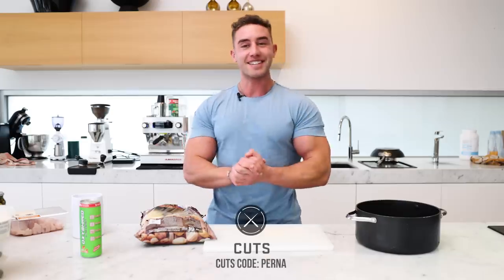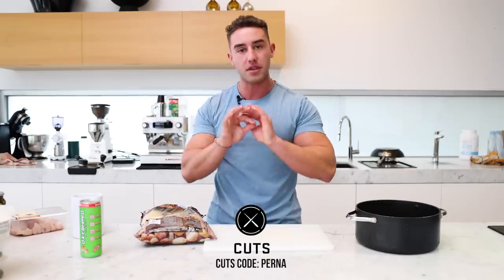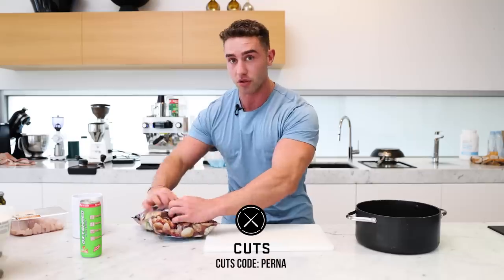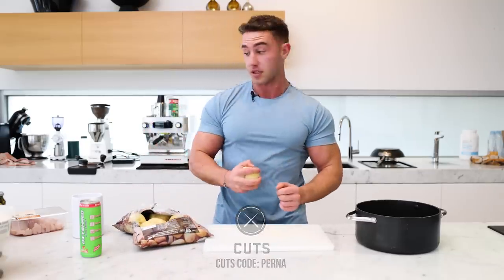Before we get into this video, I just want to give a quick shout-out to Cuts. If you guys want to get the same T-shirt, use code Perna below at Cuts. It's just the best clothes, best minimalist additions to the wardrobe, as we like to say. You guys can get a 15% discount with my link.